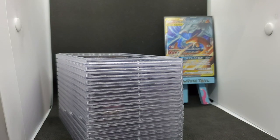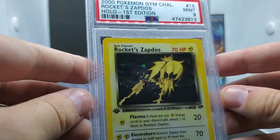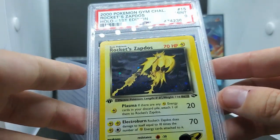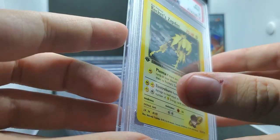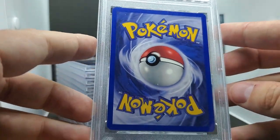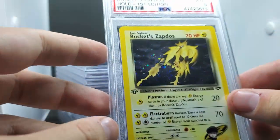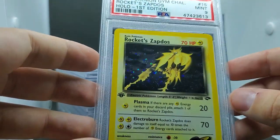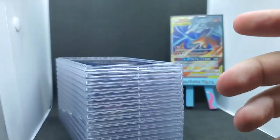First card: a PSA 9 First Edition Rocket Zapdos holo. Crazy story - I had one that I thought was in really good condition, but a follower on Instagram was looking to complete a First Edition Gym Challenge set, so I sold it to them for a good price. I was a little sad because I thought it had a chance at a 9 or 10, but as time went on I found another one and here it is - getting a 9. Really great card, great artwork.